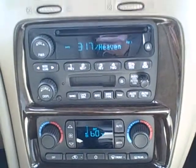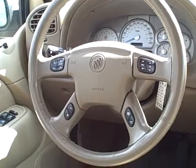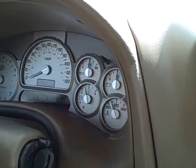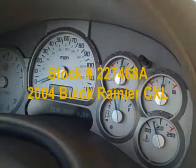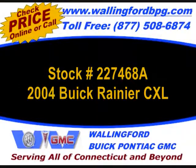It's in terrific condition. Won't last long. Call 877-508-6874 or visit www.wallingfordbpg.com. Stock number 27468A.